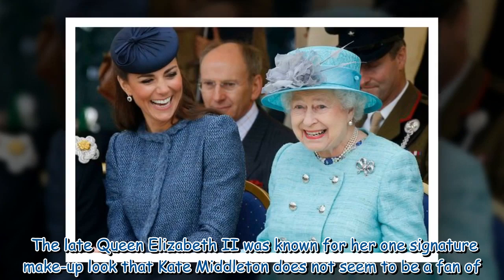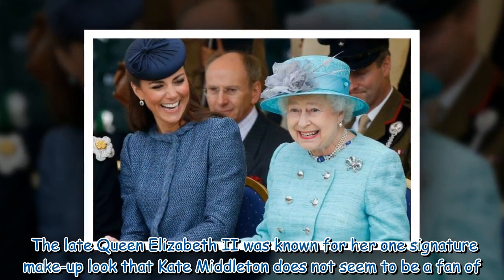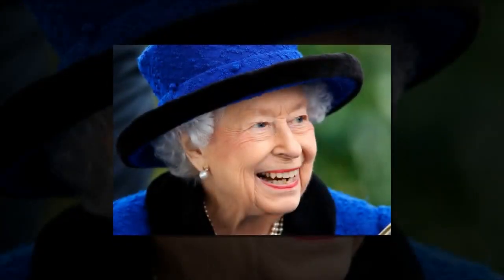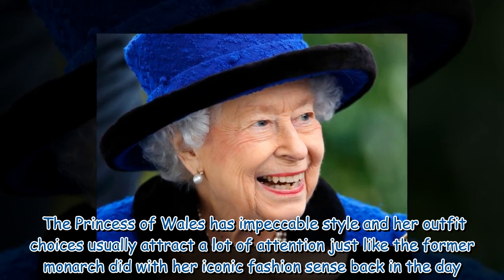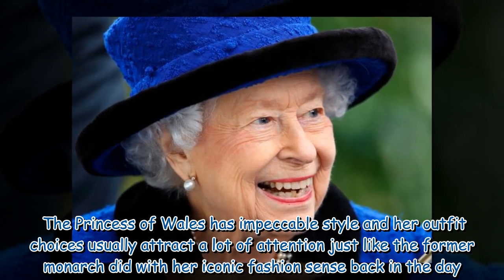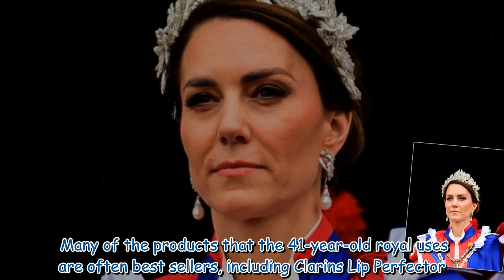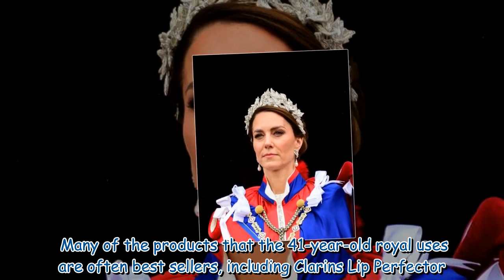The late Queen Elizabeth II was known for her once-signature makeup look that Kate Middleton does not seem to be a fan of. The Princess of Wales has impeccable style and her outfit choices usually attract a lot of attention, just like the former monarch did with her iconic fashion sense back in the day. Many of the products that the 41-year-old royal uses are often bestsellers, including Clarins Lip Perfector.